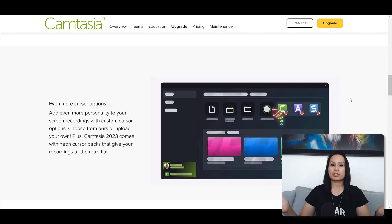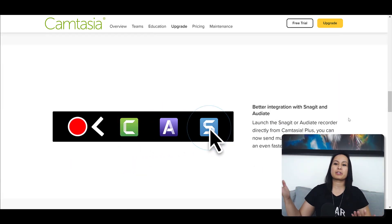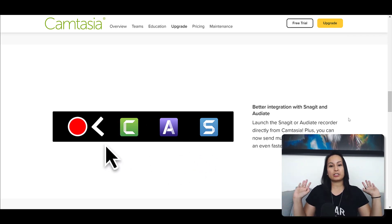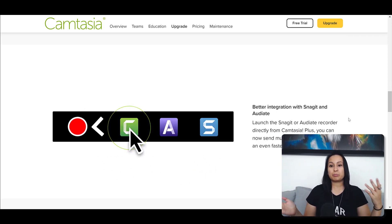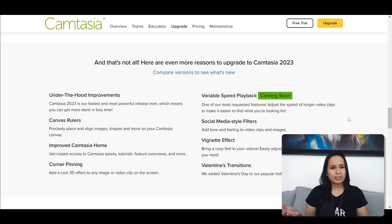Another feature they are introducing is better integration with Snagit and Audiate. I don't use any other software besides Camtasia, so that doesn't really apply to me. They also have canvas rulers, where you can be more precise with your alignments — I personally haven't had an issue with that. They have an improved Camtasia home where you can access assets and tutorials, which I don't really use. And corner pinning, where you can add a cool 3D effect to any image, video clip, or screen — I haven't seen that yet.